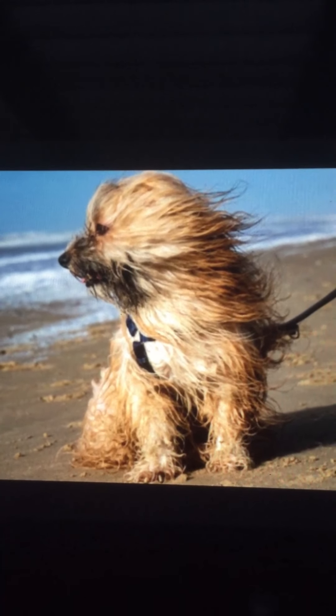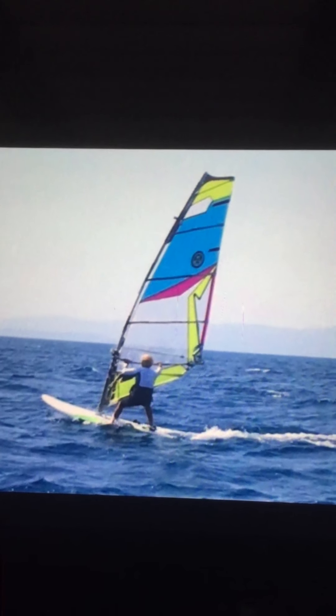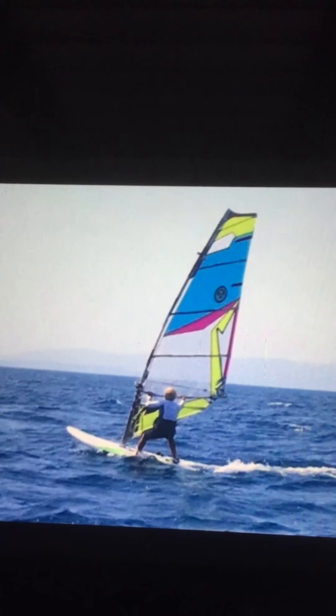What else do we use the wind for? Well, the wind is wonderful when you want to fly a kite. If you have no wind, your kite's not going to fly. This guy has got a windsurfer, and it uses the wind to make the surfboard go along. Also, no wind — no windsurfer.